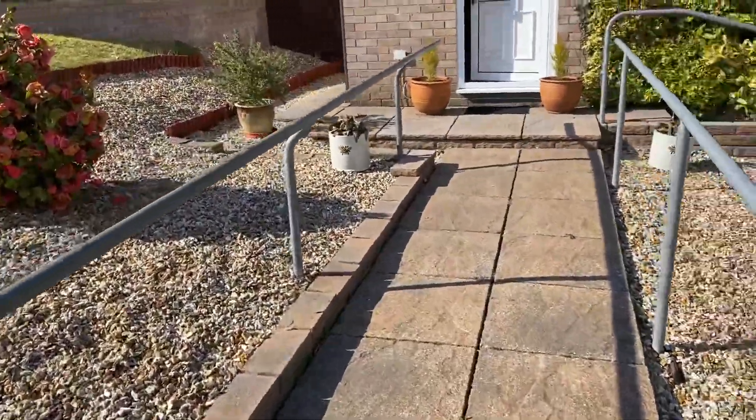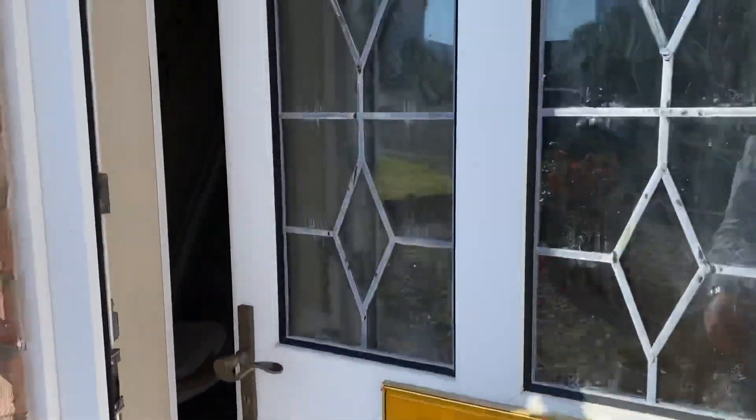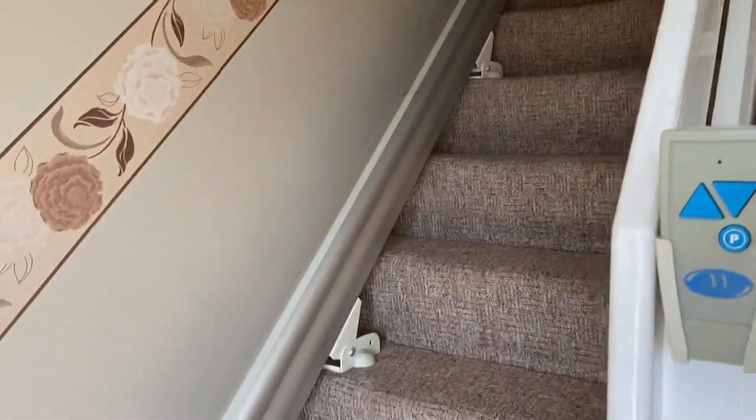I'll take you through and show you the accommodation. The first area we come to is the entrance hallway. You can see the property does actually have a stair lift but that will be removed before completion.